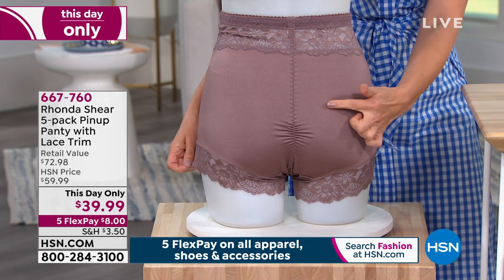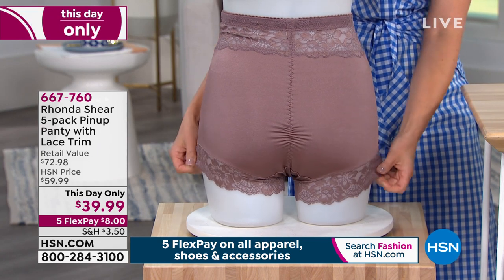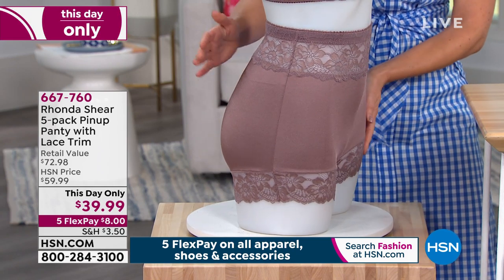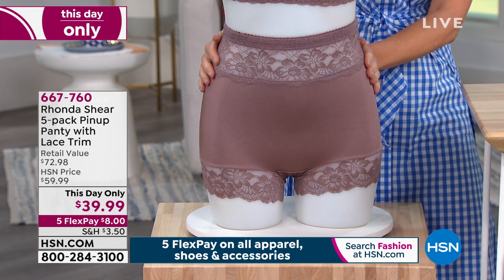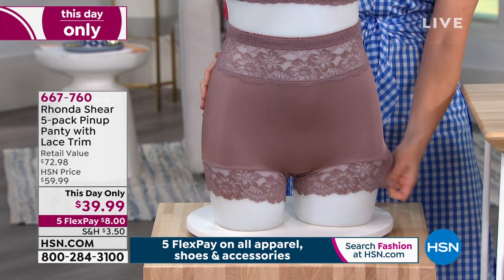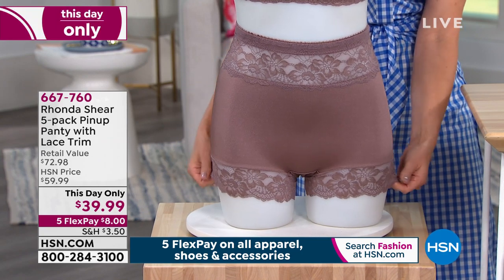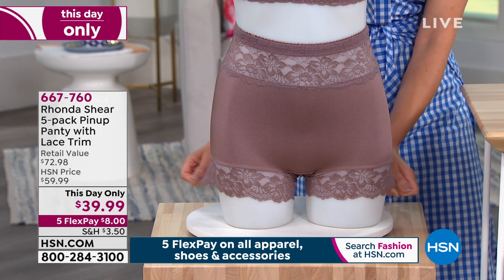See that little ruching in the back that smooths out your backside. I cannot tell you how women clamor for this panty. And to have a five-pack today — we usually do it in a three-pack or four-pack, a five-pack is unprecedented. The lace is baby soft, very pretty, and still very modest. And the lace on the bottom — if you stretch that, you can see there's no elastic there. So no matter what you wear — silk, satin, anything that may be a knit — you will not see where these panties start and stop.